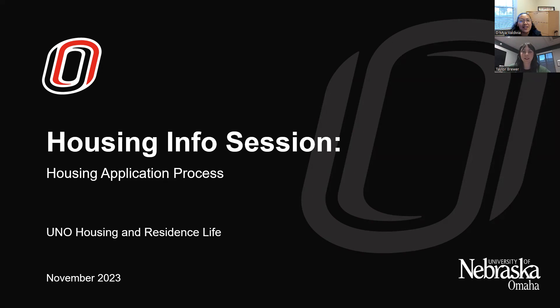Hi, my name is Demaya Valdivia. I am the housing operations coordinator. My role is to correspond if you guys have questions over the phone or through email at our UNO housing contact information. I also help assign your rooms when you get your roommate assignments, help send contracts out — all the back end stuff.